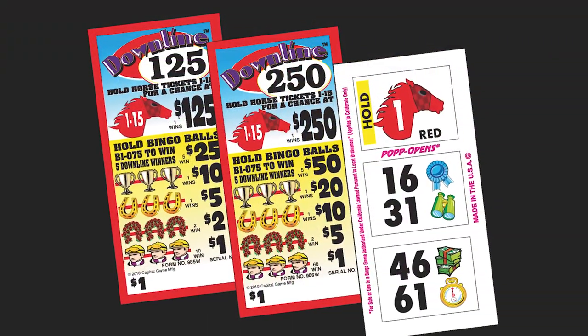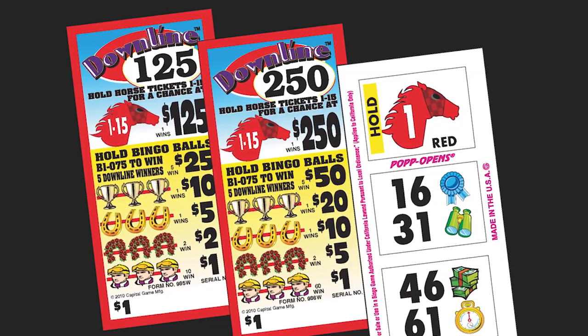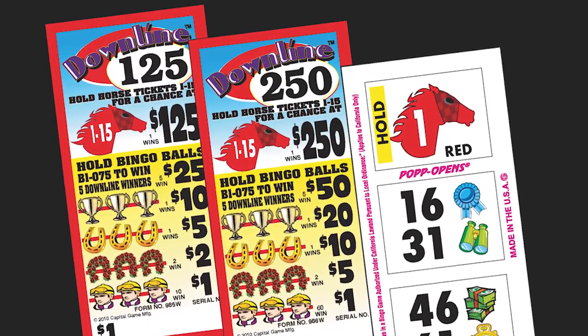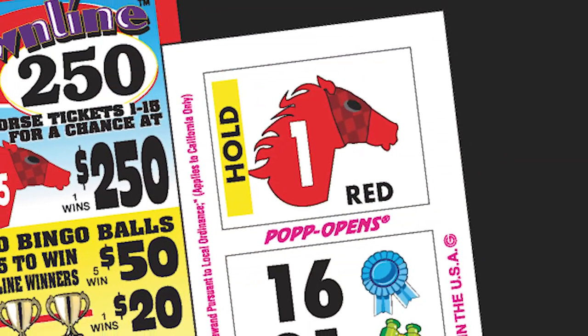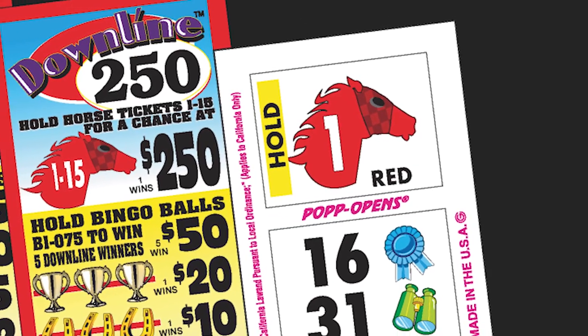Additionally, we carry a variety of other downline themed games including Downline 125, Downline 225, Downline 250, and Downline 500. These games have just one red horse numbered 1-15 and pay out to all five of the bingo ball hold tickets in the winning downline.